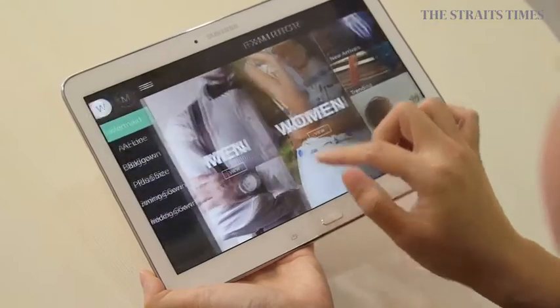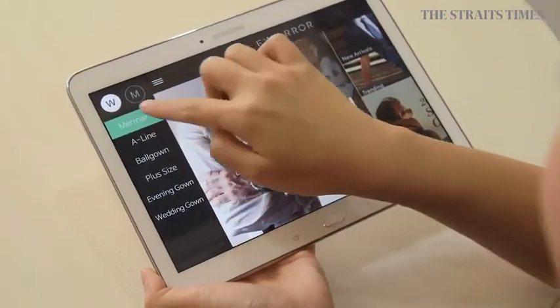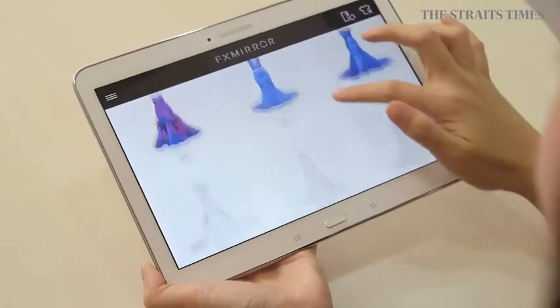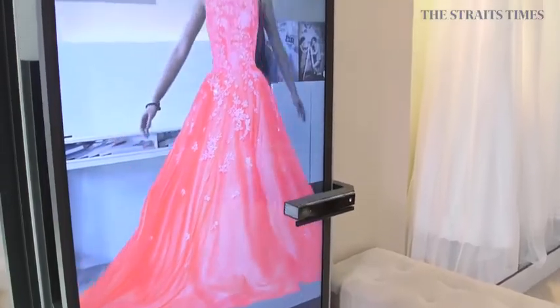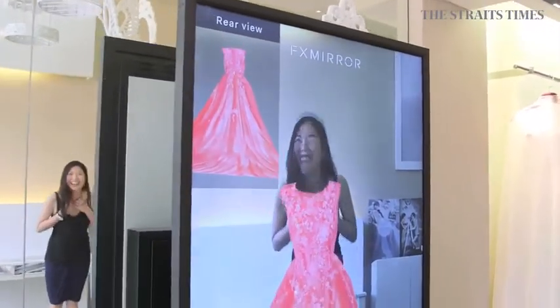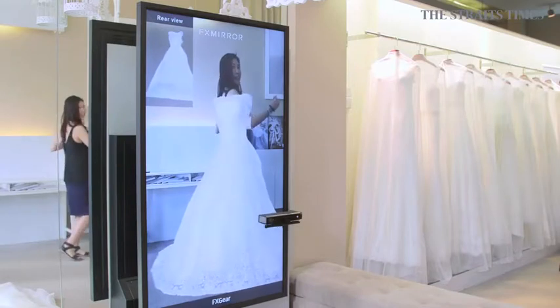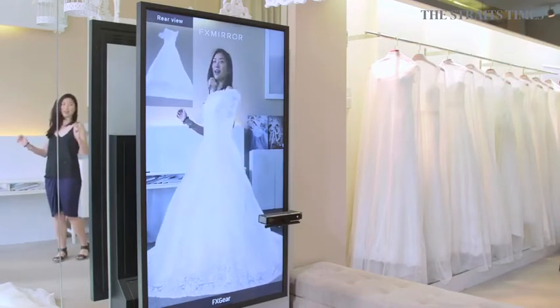The next step will be the fun part — it's where the bride and groom will select what dress or outfit they want to try on. Based on the client's body type and preferences, we let them try on one by one. You can even go closer to the screen to look at the details, and you can see not just the front but also the back view, giving you a really realistic representation.